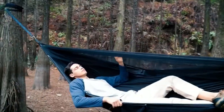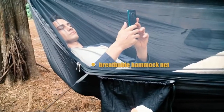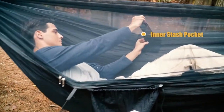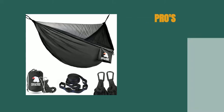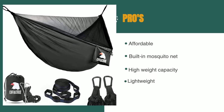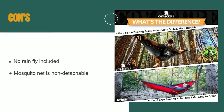Everyone loves lying out and looking at the stars, but nobody really wants to sleep on the ground. While sleeping bags can keep you warm and out of the dirt, it's hard to shake off the feeling of bugs crawling on you on warm summer nights. Fortunately, the Kavikir can keep you warm, off the ground, and away from bugs all night. The pros are: it's affordable, it has a high weight capacity, and it's lightweight. However, there is no rainfly included, and the mosquito net is non-detachable.